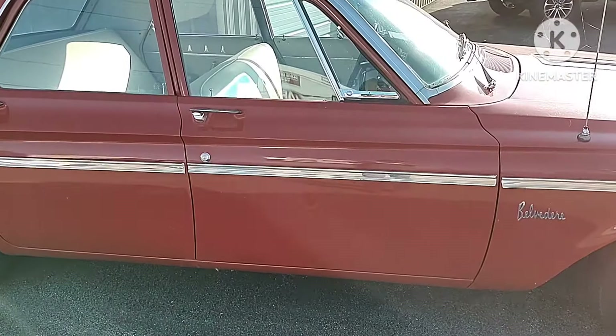Just a short video of the 63 Plymouth Belvedere. See you guys in the next video.